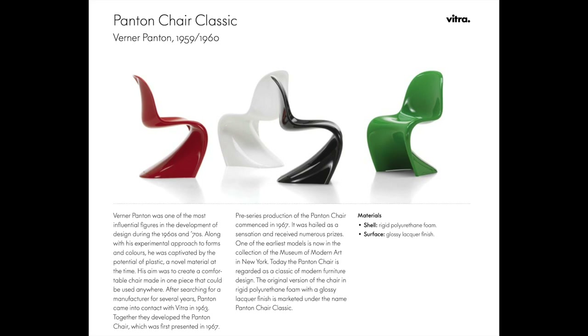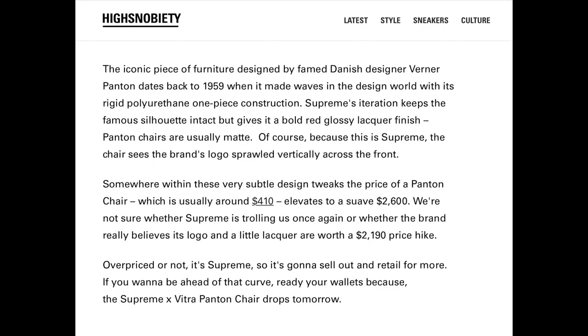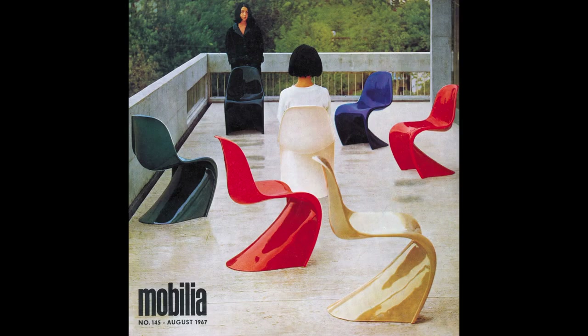I wanted to correct that because this changes my perception of the chair and what I paid for it. Instead of being that four-hundred-dollar piece of plastic with just the Supreme logo, it actually is an incredible piece of art that's handcrafted and takes a lot of time and effort to create. That makes it a little more palatable for somebody who paid that money — it really is a piece of art and a truly beautiful piece.